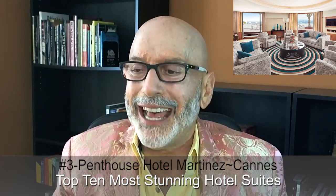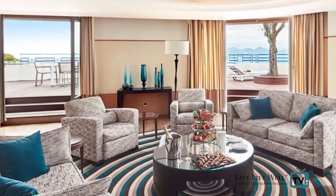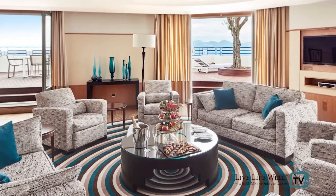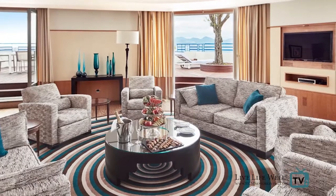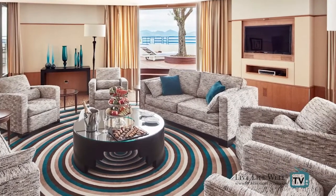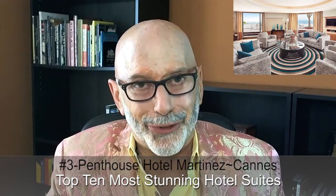If that tickles your fancy, you better shell forth $50,000 a night, which brings us to number three — the penthouse suite at the Hotel Martinez in Cannes, France. A celebrity favorite during the Cannes Film Festival, Hotel Martinez's 17,975-square-foot penthouse suite looks out onto the Bay of Cannes, the hotel's private beach, and the Boulevard de la Croissette. Guests won't be able to resist sunning on the suite's beautiful wood-paneled terrace. If you want to stay there, it is only $53,200 a night.